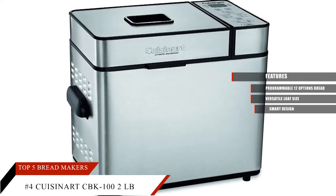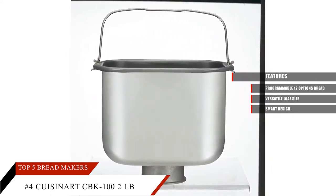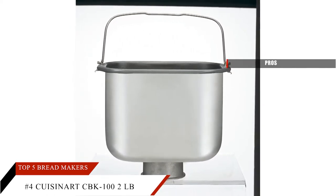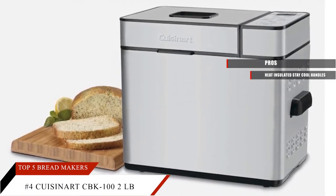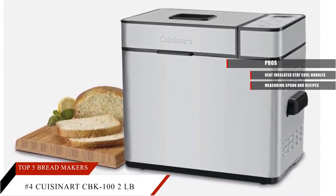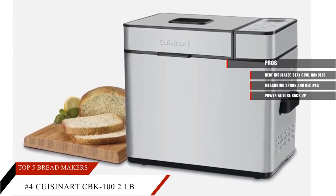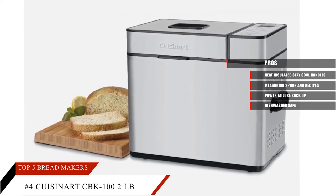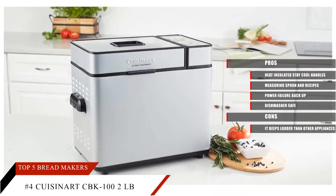It has an eye-catching design with a viewing window and a non-stick pan that can easily be removed and washed or cleaned. Pros: Heat-insulated stay-cool handles. Measuring spoon and recipes are included. Power failure backup. Dishwasher safe. Cons: It beats louder than other appliances.